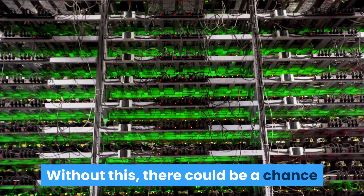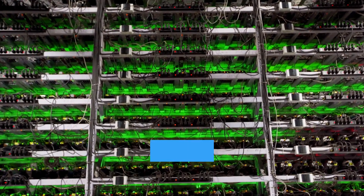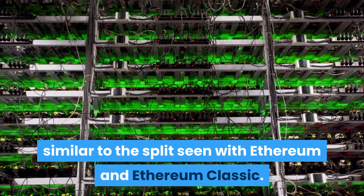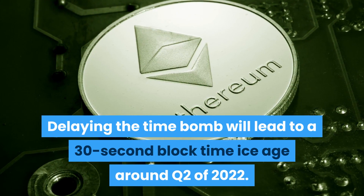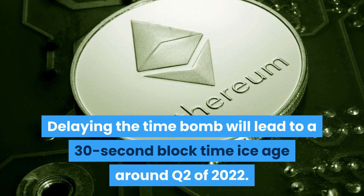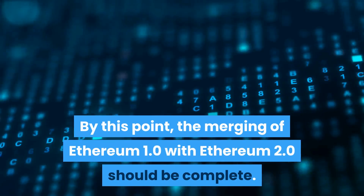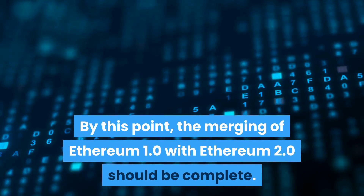Without this delay, there could be a chance that miners continue using Ethereum 1.0, similar to the split seen with Ethereum and Ethereum Classic. Delaying the time bomb will lead to a 30-second block time ice age around Q2 of 2022. By this point, the merging of Ethereum 1.0 with Ethereum 2.0 should be complete.